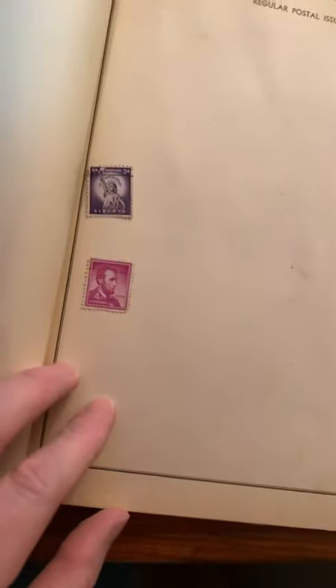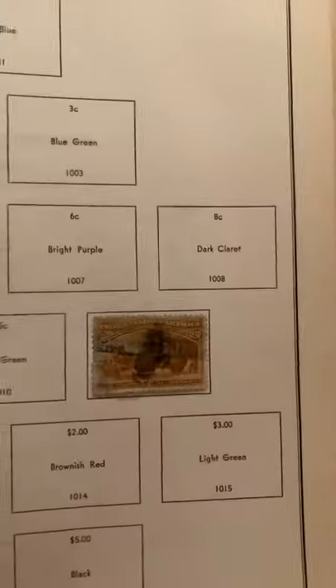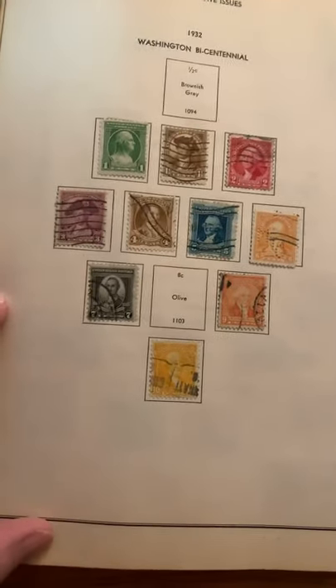Some loose stamps here — Abraham Lincoln, Liberty, different stuff. Trying to find some with stamps on it. It's between 1922 and 1923. Some from 1922. 1893 stamps — look at that, these are cool. Commemorative stamps from 1893. Some 1932 Washington Bicentennial stamps — would have been his 200th birthday, so that's why they're the Bicentennial.